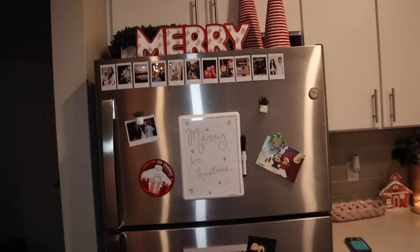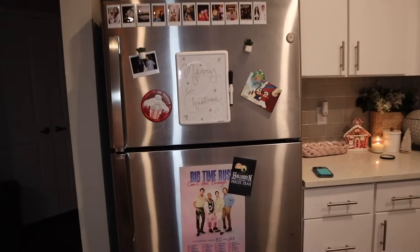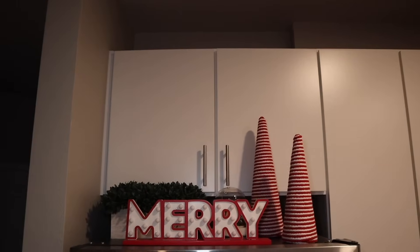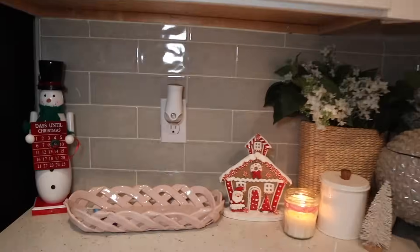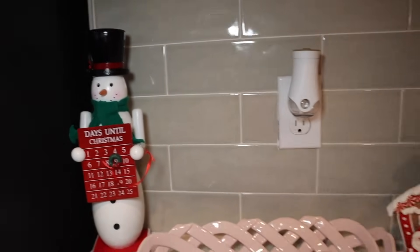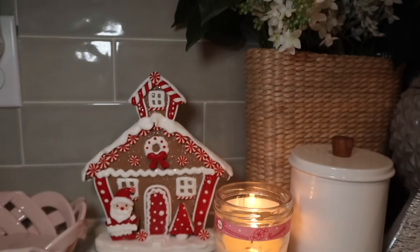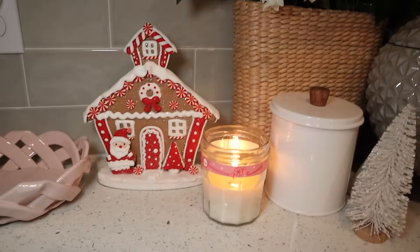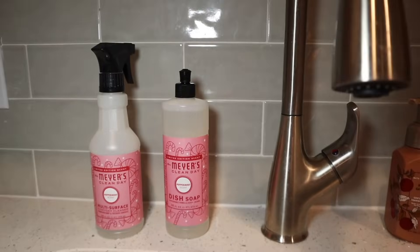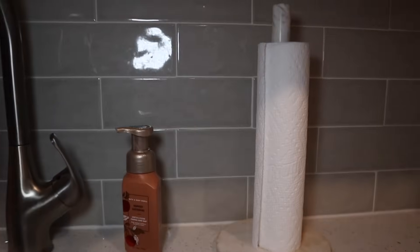Starting in the kitchen — this is my fridge. I really need to update my Polaroid pictures but I wrote 'Merry Christmas' on it for you guys. Above the fridge I think it's so, so cute. In this little section of my kitchen I have this snowman Christmas counter, and I got this little gingerbread house from Walmart — I think it's so cute and matches my red and white aesthetic very well. And then of course I have peppermint scented dish soap and surface cleaner. I still have my Thanksgiving soap because I haven't run out yet, but I have some Christmas soap too.